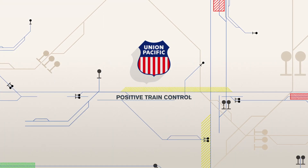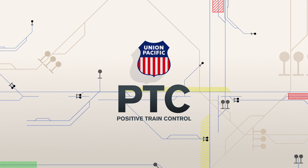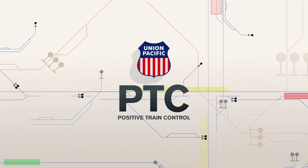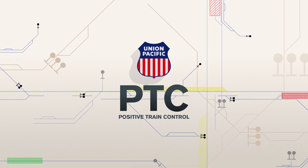PTC reduces the possibility for human error-caused incidents, creating an extra layer of safety for Union Pacific Railroaders and the communities we serve.